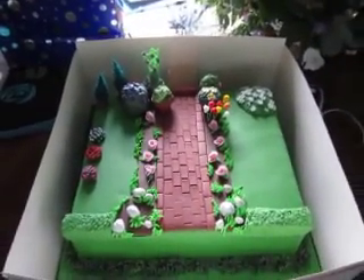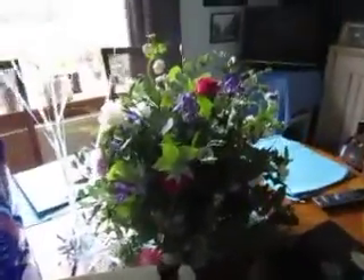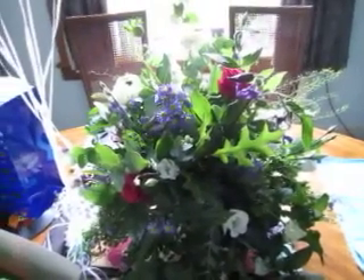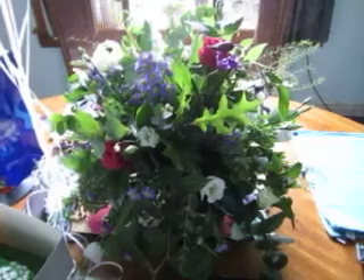These are the flowers that we picked up this morning — Madeleine ordered them from the florist a couple of days ago. We'll see you in a wee while, folks. Bye!